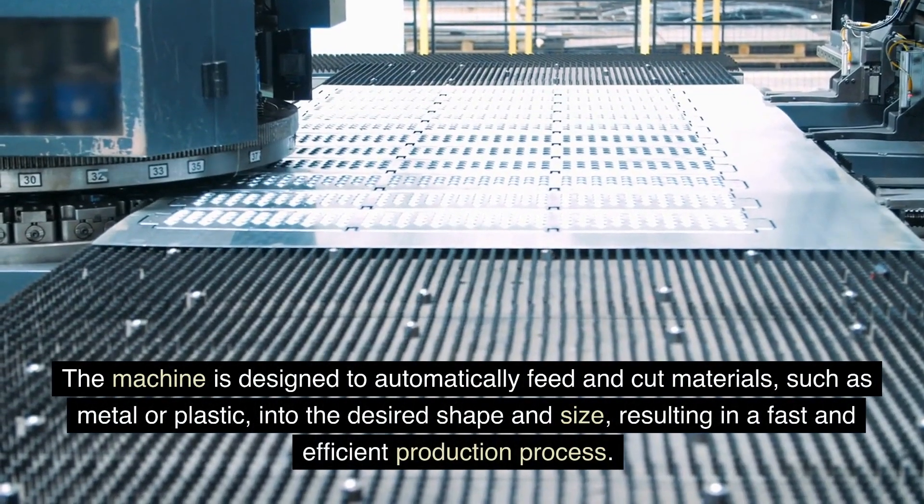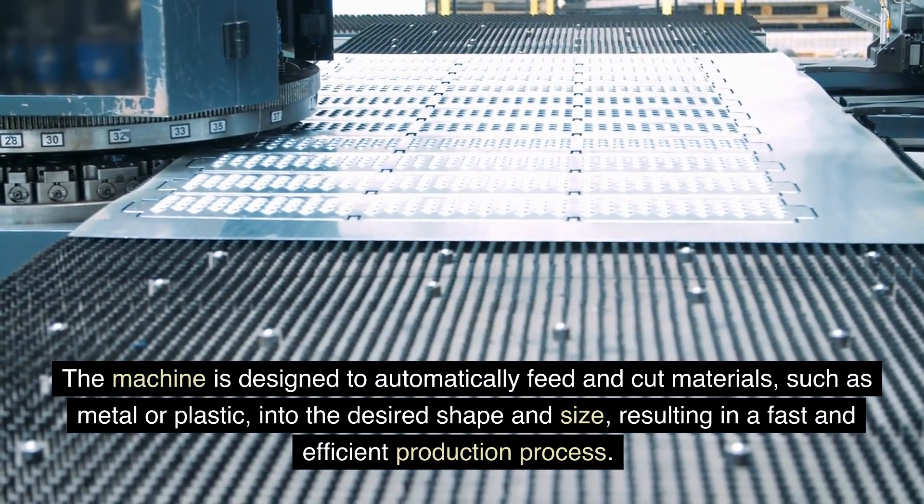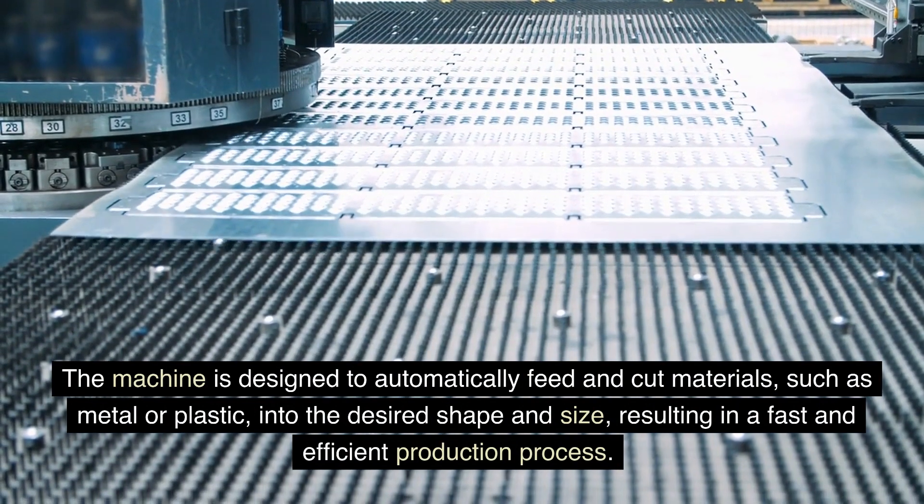The machine is designed to automatically feed and cut materials, such as metal or plastic, into the desired shape and size, resulting in a fast and efficient production process.